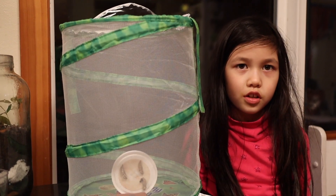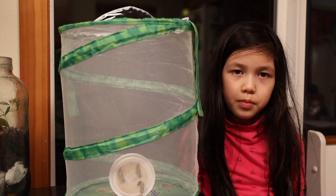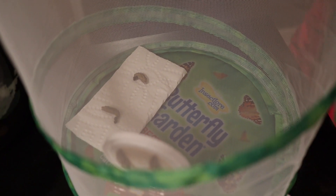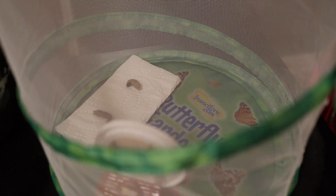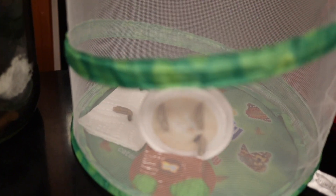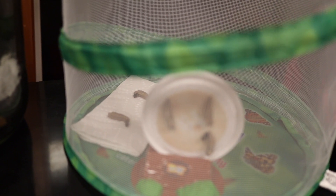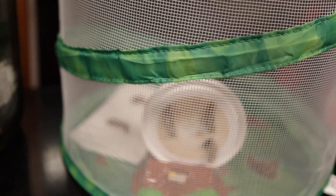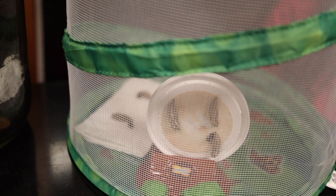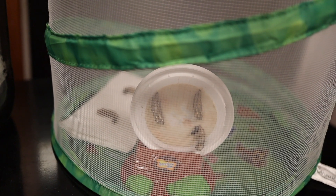We just transferred the cocoons, but two of them fell. We don't need to give them food yet until about a week, and then when they emerge from their chrysalis and become butterflies, we need to make the food and put it on the butterfly feeder and put it inside their habitat so they can eat.